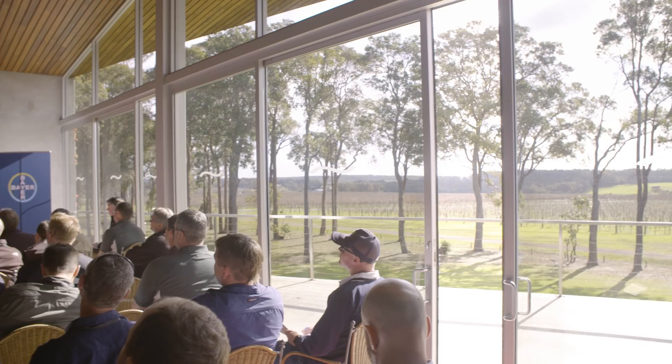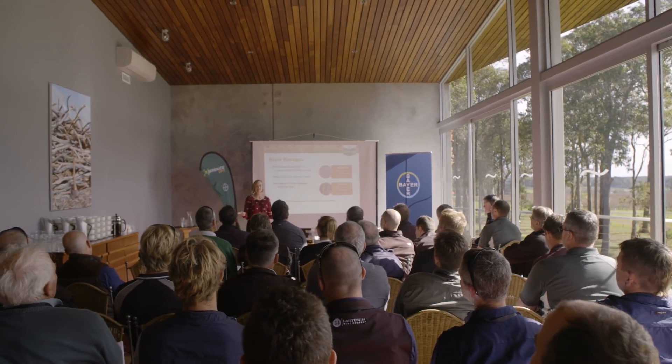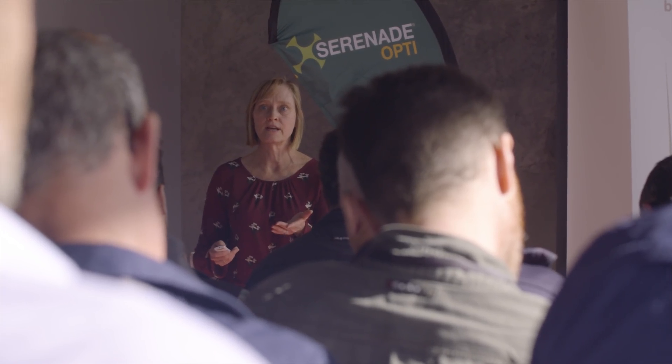Neil Earl. I'm from Kawarama Pagencies, a distribution store in the Margaret River wine growing region of Western Australia. The thing I've learned about Serenade Opti is that it's going to be a great fit for the wine growing industry, basically as a late spray. I think the industry has really struggled to have a spray that can cover botrytis basically after bunch closure, and Serenade Opti certainly fits into that program.